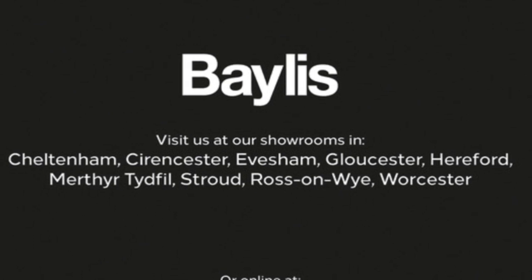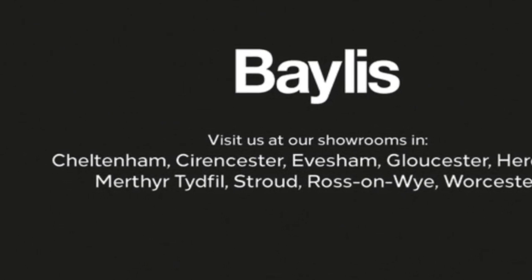If you're interested in this vehicle then please give us a call at Bayless Vauxhall.